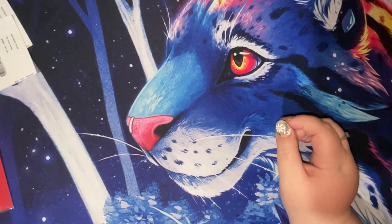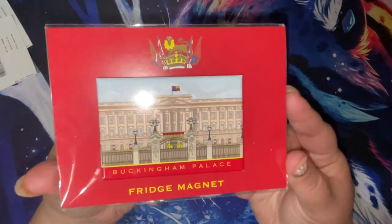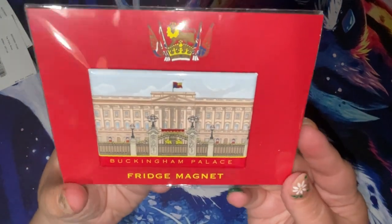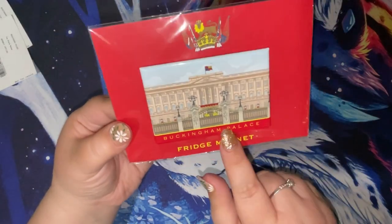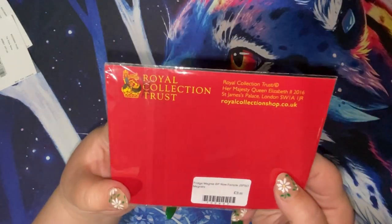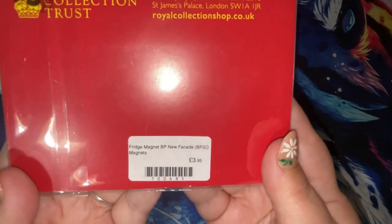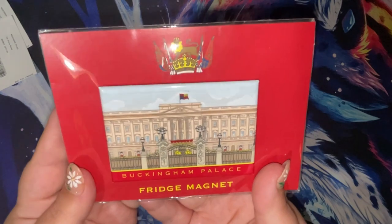Wherever we go on a trip, myself and Steve always pick up a fridge magnet — we're getting quite a collection. I'm not sure if I'll put this one on the fridge or leave it in its packaging, but it was £3.95 — just the front of Buckingham Palace.